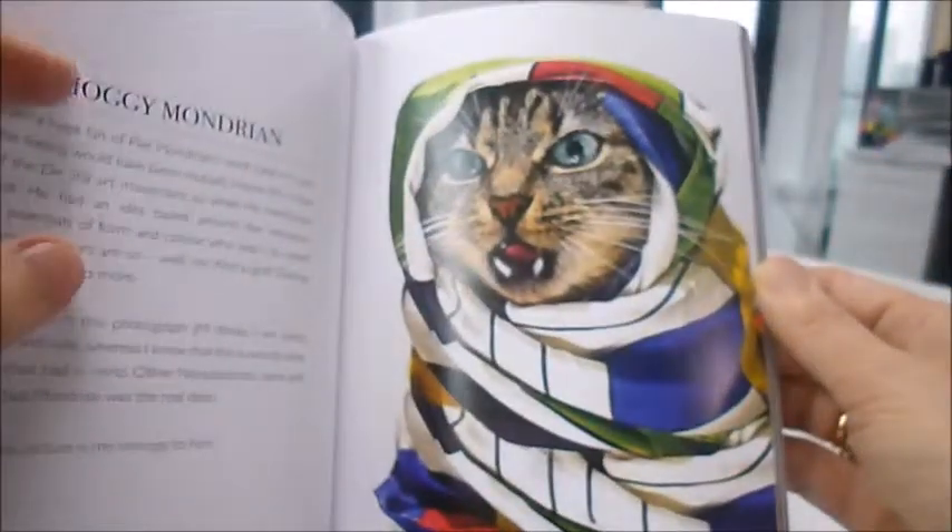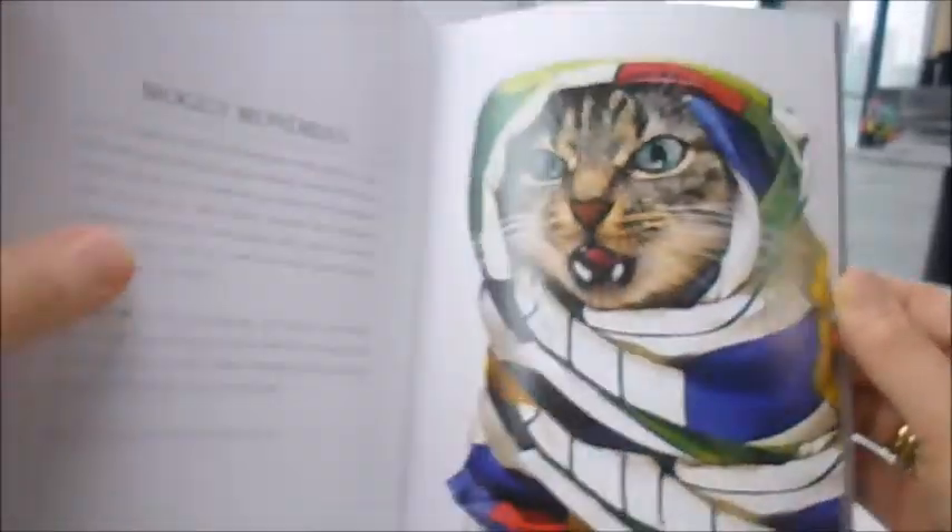Cat Couture. Oh my word. These cat models have not been harmed in the making of this book.